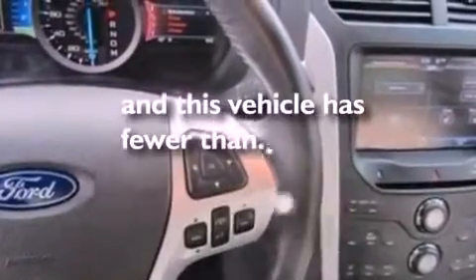An illuminated driver's side vanity mirror, dusk-sensing headlights, heated side view mirrors, and this vehicle has less than 19,000 miles.